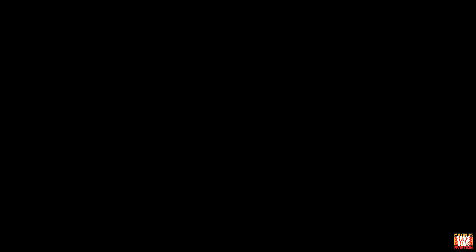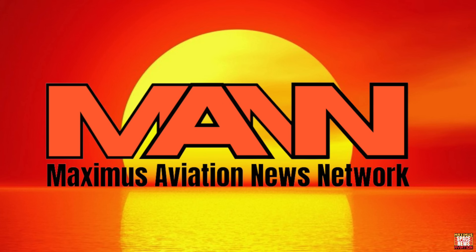And to all the other people that are listening and watching tonight, God bless you. Good night. This is Maximus Aviation.